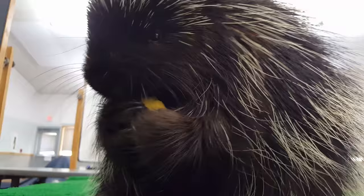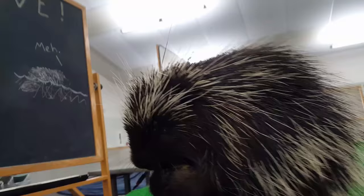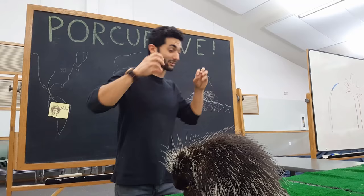Unfortunately for him, he does have natural predators, such as any kind of feline — so like bobcats, mountain lions — also some canines like coyotes and wolves. They all prey on porcupines. If you've ever seen a dog that has a bunch of quills stuck in his face, it's not because the porcupines shoot them out. It's because they stuck their face in the back of the porcupine and they learned their lesson.